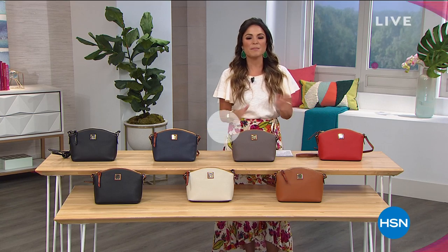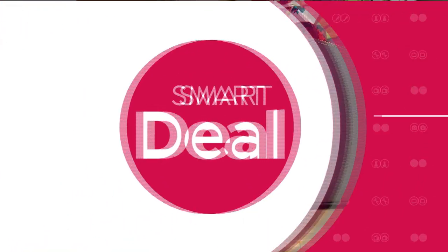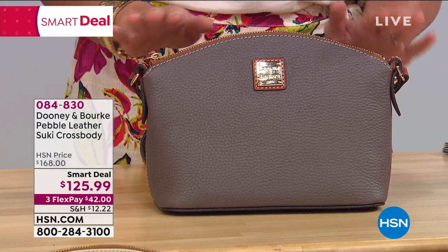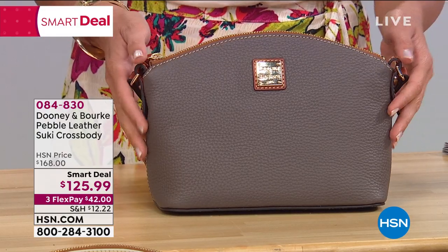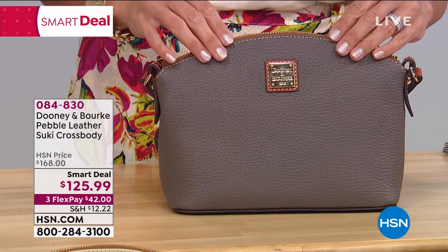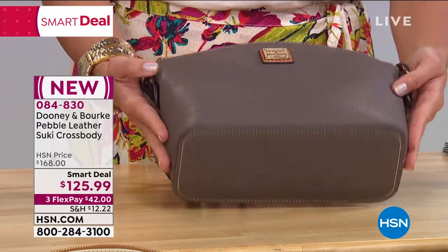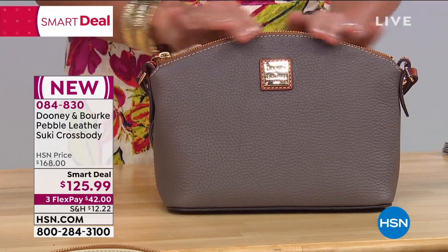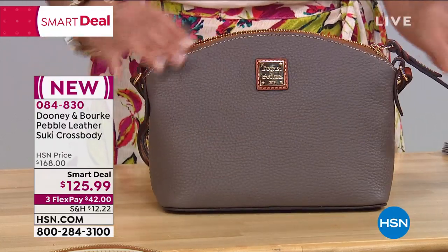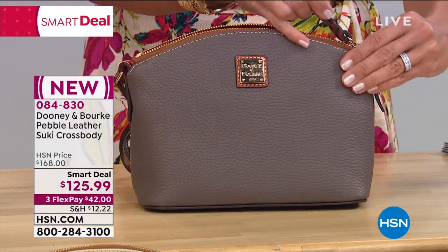We're going to start out with the perfect crossbody bag. It's a smart deal — kind of like a today special in that it's an amazing value, but it is temporary. I believe we have two days left on this smart deal on the Sookie. The Sookie features that famous pebbled leather that Dooney & Burke is known for. It's a perfect-size crossbody bag, but there's so much room in this one because it has that dome satchel silhouette.